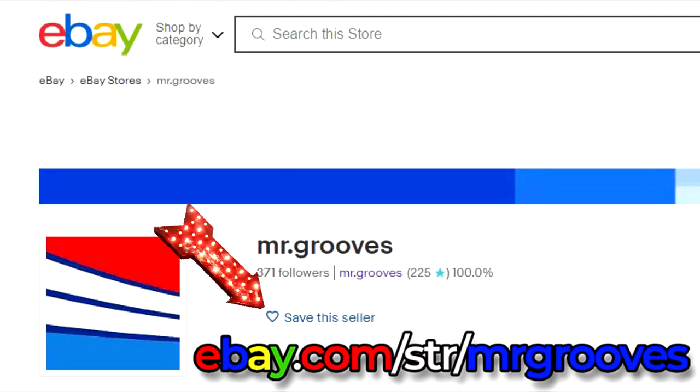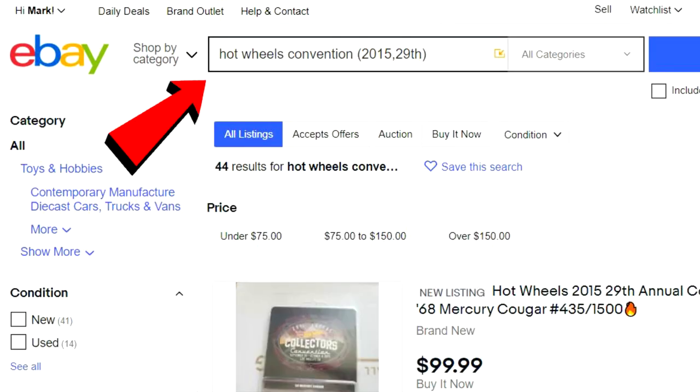Coming up, we'll talk about how much these cars are worth right now and how do you find out that information. Why should you know how much something's worth? Maybe you want to buy it, sell it, or trade for it. For example, if someone offers to trade a convention card with only 1,200 pieces for yours with 2,400 pieces — the rarer one isn't always more valuable; demand matters too. When I first started collecting in 1998, I didn't know that and easily lost over $1,000 in trade value.